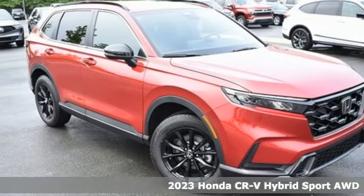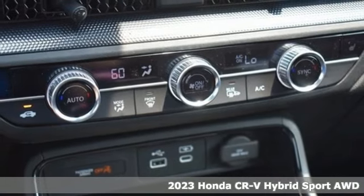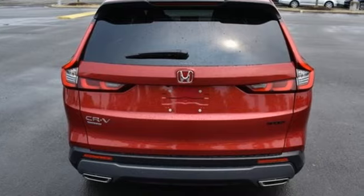Here's a new 2023 Honda CR-V Hybrid. Honda's created some of the most admired vehicles on the planet, and with features like these, every drive's a pleasure.